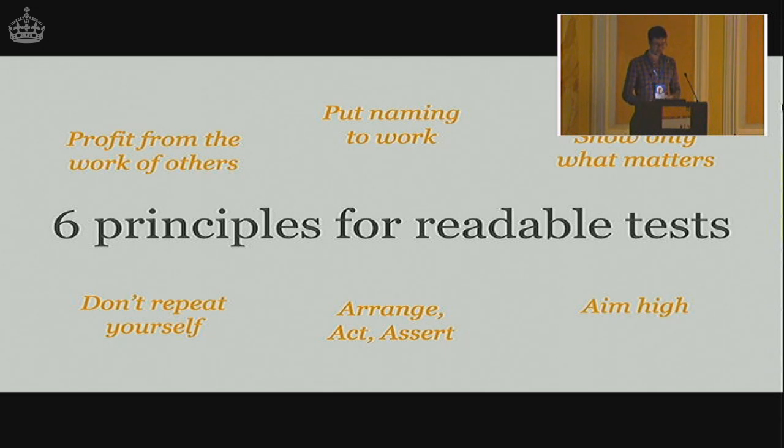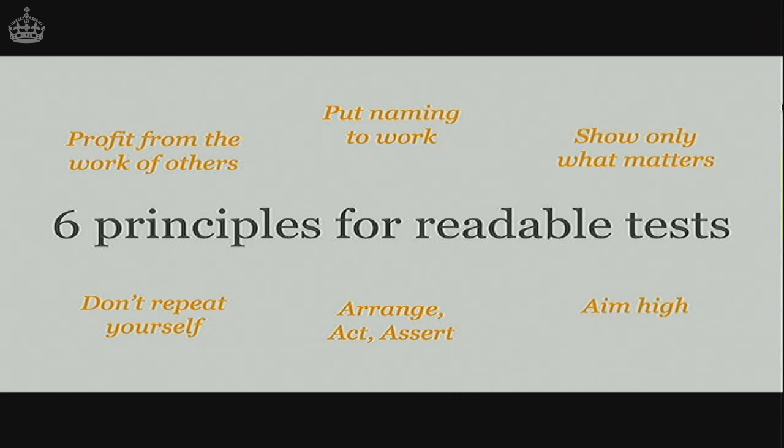One last time for these six principles. First, profit from the work of others. Put naming to work. Show only what matters. Don't repeat yourself. Arrange, act, assert. And finally, aim high. Thank you.